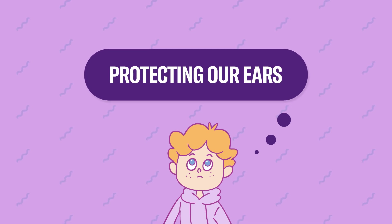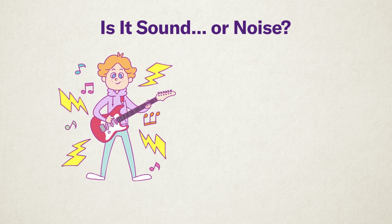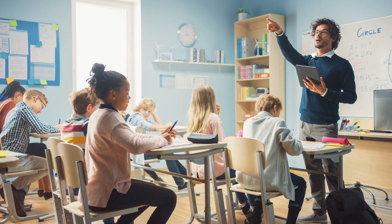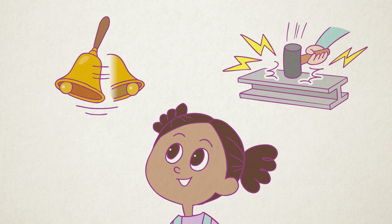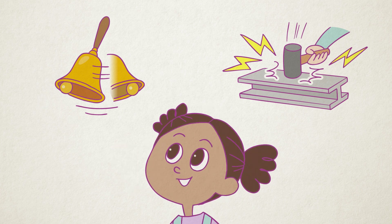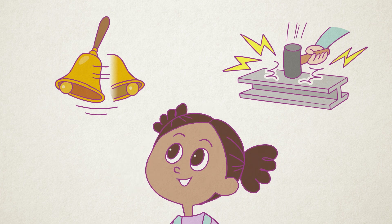Protecting our ears. We are surrounded by many different sounds, and how we feel about them depends on the situation and type of sound. Sounds that feel too loud or unpleasant are called noise. Talking loudly during class can be distracting. Construction sounds can feel noisy if they go on for too long. A sudden car horn can be surprising. Noise isn't just about volume — it also depends on time, place, and how people feel about it. Just like our eyes get tired from looking at screens for too long, our ears can also get tired from listening to loud sounds for a long time.